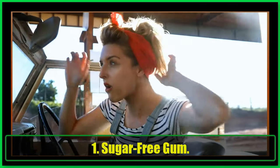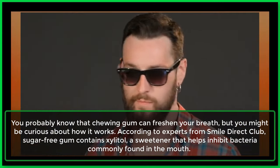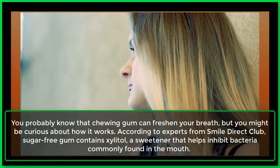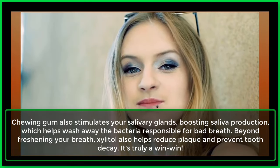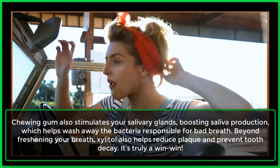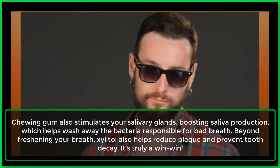1. Sugar-free gum. You probably know that chewing gum can freshen your breath, but you might be curious about how it works. According to experts from Smile Direct Club, sugar-free gum contains xylitol, a sweetener that helps inhibit bacteria commonly found in the mouth. Chewing gum also stimulates your salivary glands, boosting saliva production, which helps wash away the bacteria responsible for bad breath. Beyond freshening your breath, xylitol also helps reduce plaque and prevent tooth decay — it's truly a win-win.